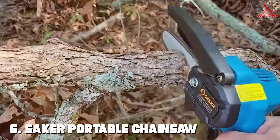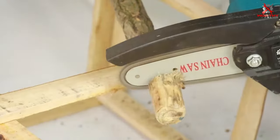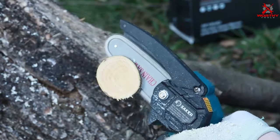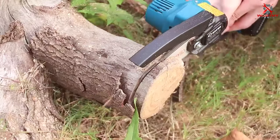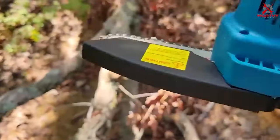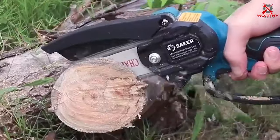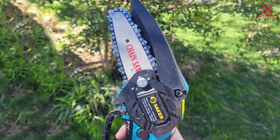Number six: the Seiko Portable Chainsaw. The Seiko Portable Chainsaw is a versatile and convenient tool for any yard enthusiast. Its cordless design offers the freedom to move around your yard without being tethered to a power outlet, powered by a robust battery providing ample cutting power. A highlight is its efficiency — the high-quality chain cuts through wood smoothly and quickly. The tool-free chain tensioning system allows for hassle-free adjustments on the go.